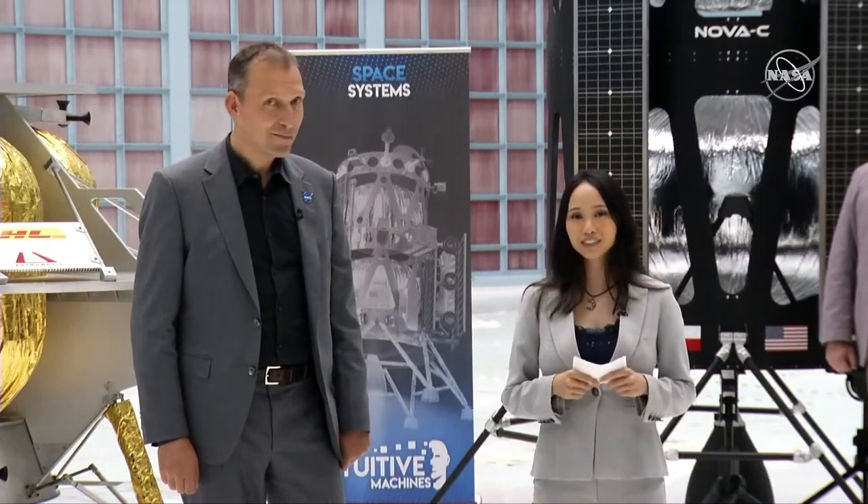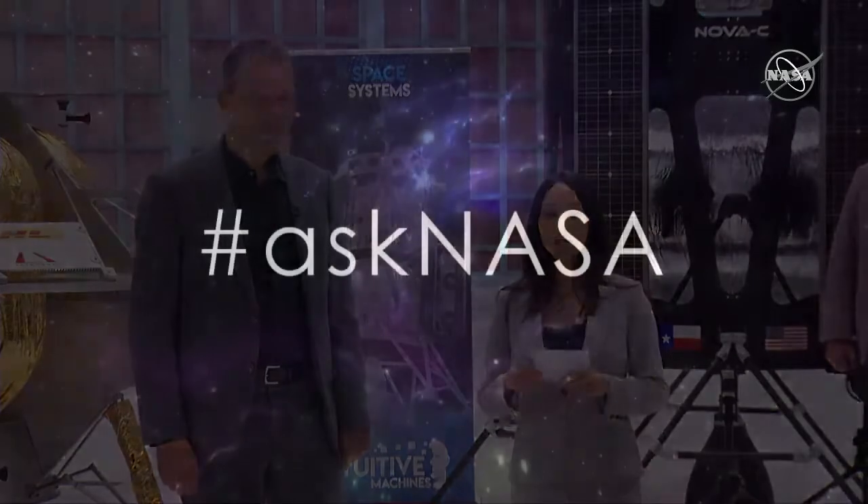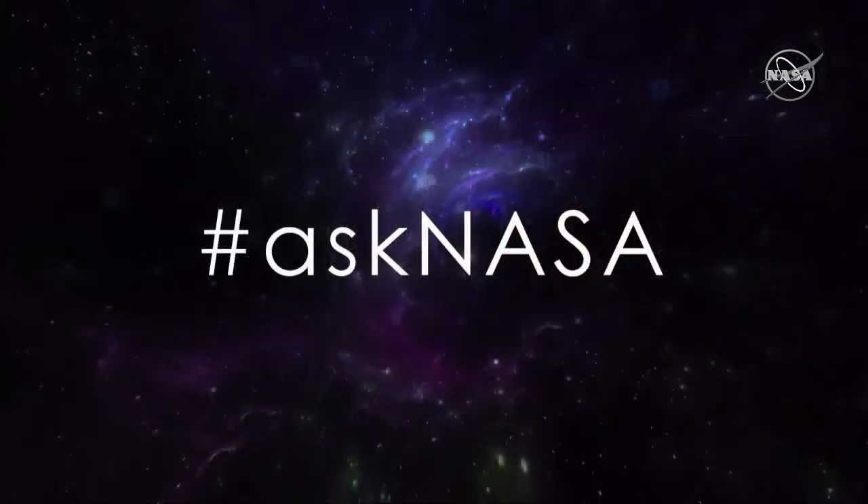We have company representatives from each of these three companies and their full-scale, life-size landers, so let's go take a look. If folks at home want to ask questions via social media, please use the hashtag Ask NASA.